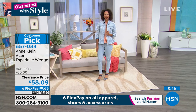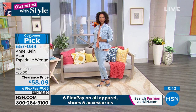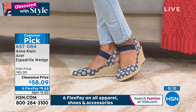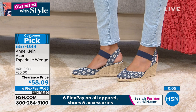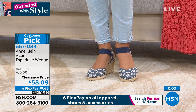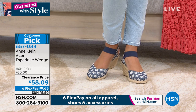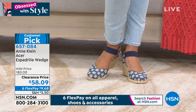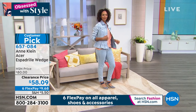This was a customer pick when it was $80. We've taken over $20 off, and it's six interest-free credit card payments under $10 to get it home. We only have about a hundred in each color choice. The one you're seeing on your screen is called denim — it's got that denim blue and then little embroidered soft flowers on it, really pretty with that soft embroidery and the denim blue strap across the top of your foot.